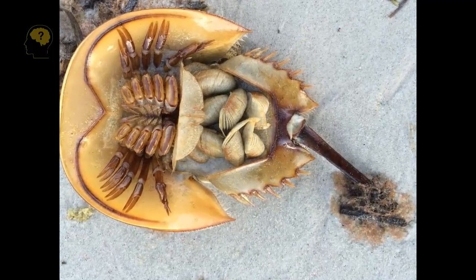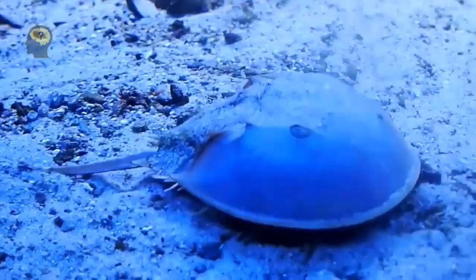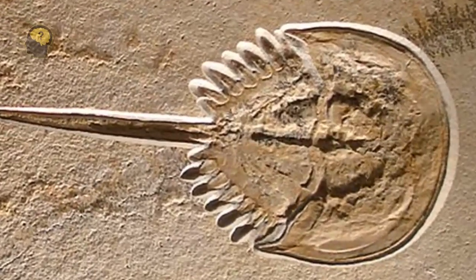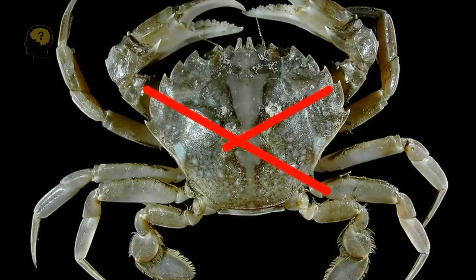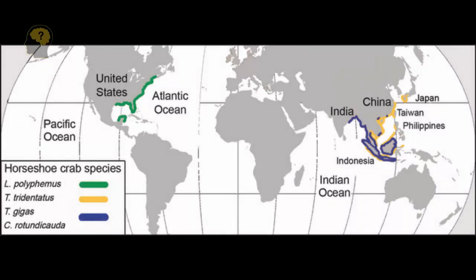Externally, these animals are very similar to prehistoric crabs when compared with the fossils that have come down to us. Although, strictly speaking, they are not essentially crabs, and their closest relatives are spiders and scorpions. These arthropods live mainly on the coasts of Southeast Asia and even in the Russian Far East. There are also many of them on the east coast of the United States.